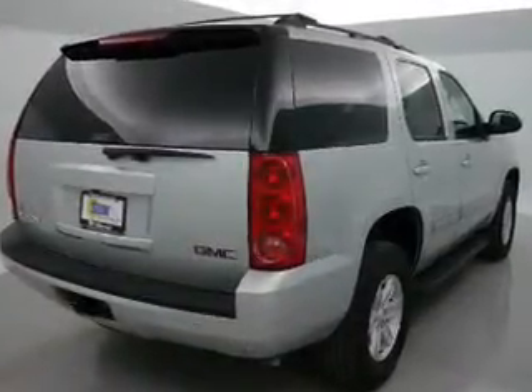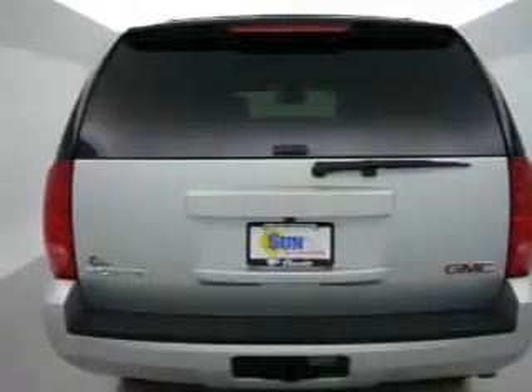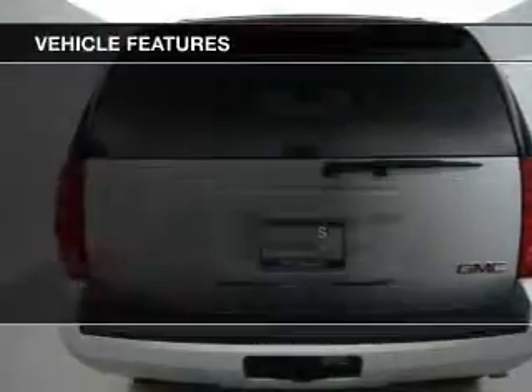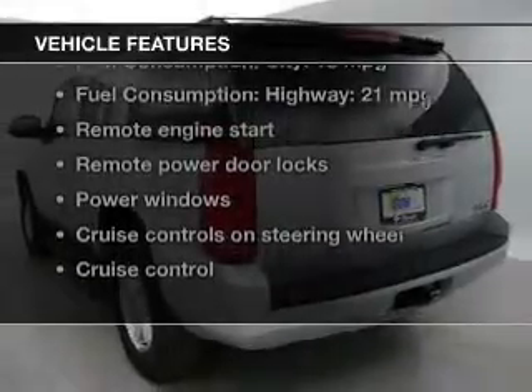Find your way easily with the included navigation system. Treat yourself to the splendor of a premium sound system. The anti-lock braking system will help deliver you safely to your destination. And with these notable features, you won't want to miss out on the opportunity to own this amazing ride.